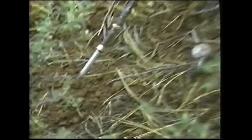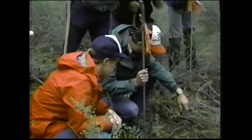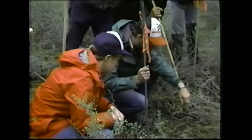Joel emphasizes during the beginning of a training session that anyone can see sign. It's mostly a matter of looking, knowing what you're looking for, and correct interpretation.